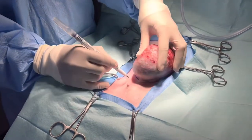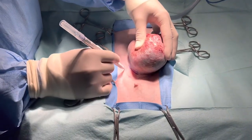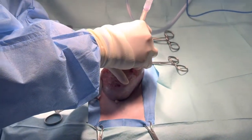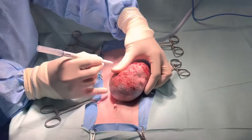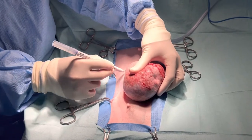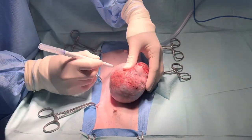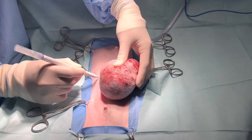We wanted to spay her, because in mostly reported cases, mammary tumors are associated with hormones — meaning there are many cases of mammary tumors in intact dogs compared to spayed ones. So right now, we can't perform the spaying that I ideally wanted to do because there's no consent. The owner refused.